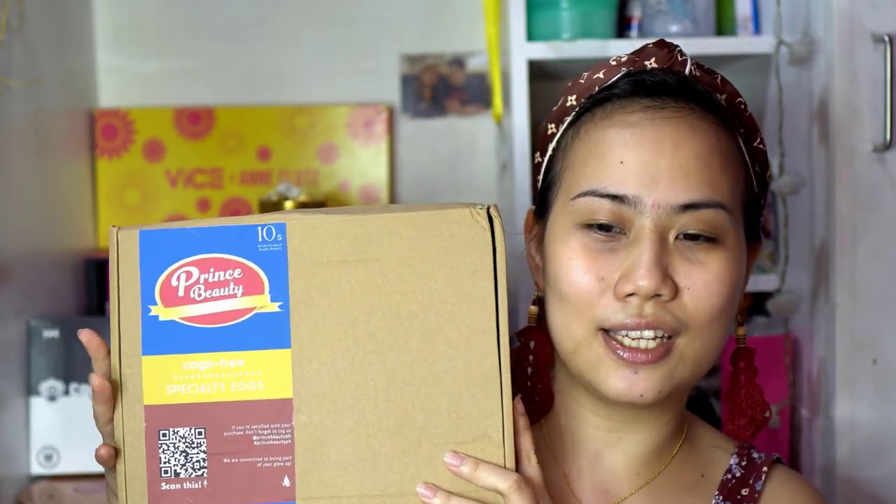I'm very, very kilig talaga when they sent me a message. So of course, pinadalan ko agad sila ng details ko and all that. Eto na yung product nila — ang daming teaser. So nagkaroon sila ng teaser na egg tray. This is the box nung package — the PR package.